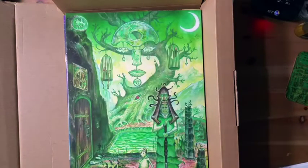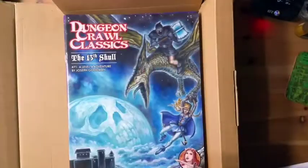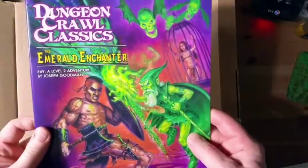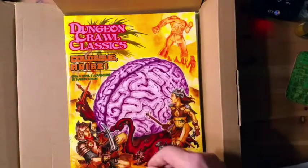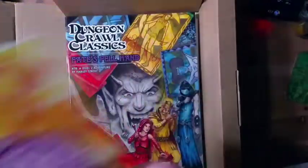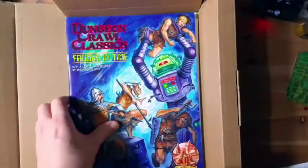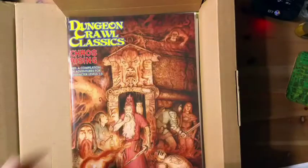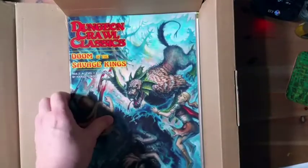On top of the 400-plus page core rulebook, you get the Dungeon Crawl Classics judges screen, 13th Skull level 4 adventure, Emerald Enchanter second level adventure, the Sea Queen Escapes third level adventure, Colossus Arise eighth level adventure, Fate's Fell Hands second level adventure, Frozen in Time level one adventure, Chaos Rising — a compilation of adventures for characters levels one to five — and Doom of the Savage Kings, a level one adventure.